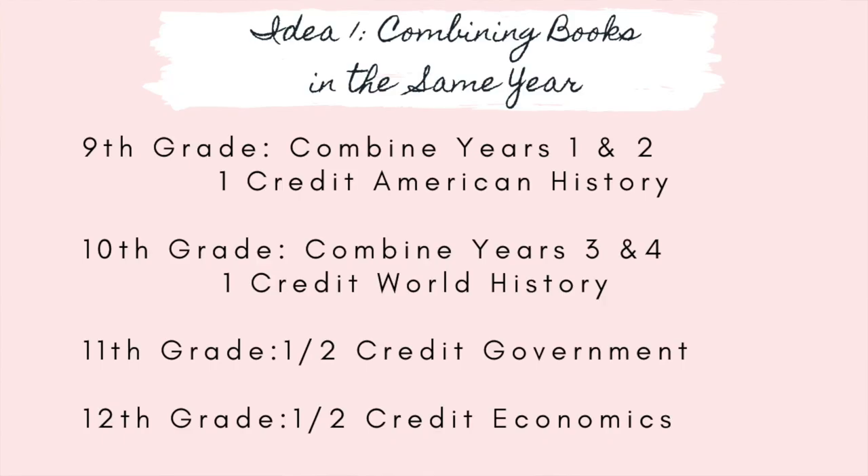If you did that in ninth grade, you'd have a credit for American history using Good and the Beautiful years one and two. In tenth grade, you'd issue a world history credit after completing years three and four. Then in eleventh grade you could do government, and in twelfth grade economics — getting all your credits while using the Good and the Beautiful.